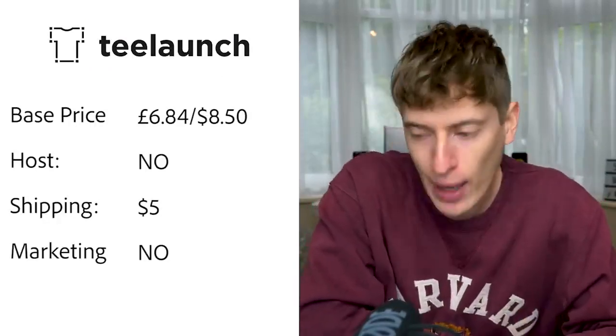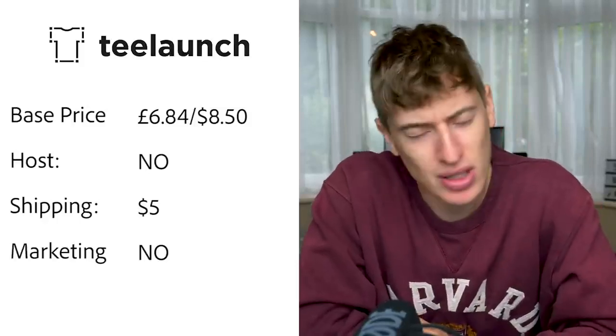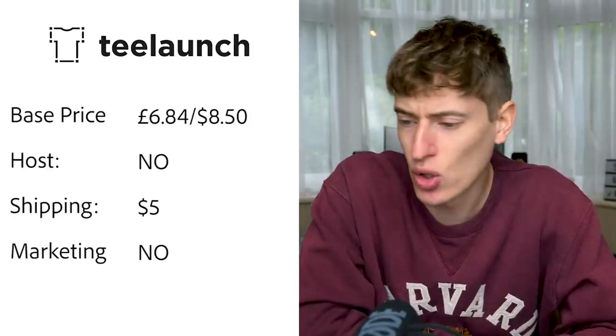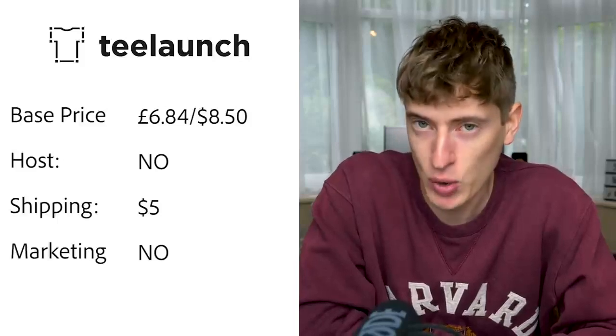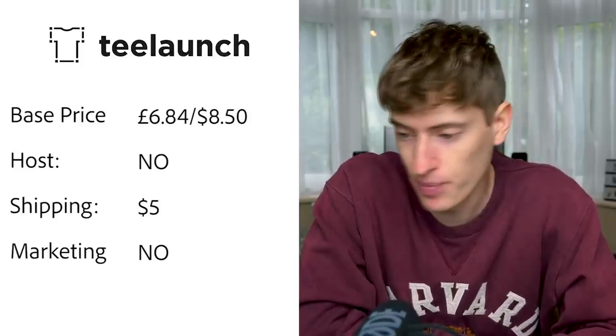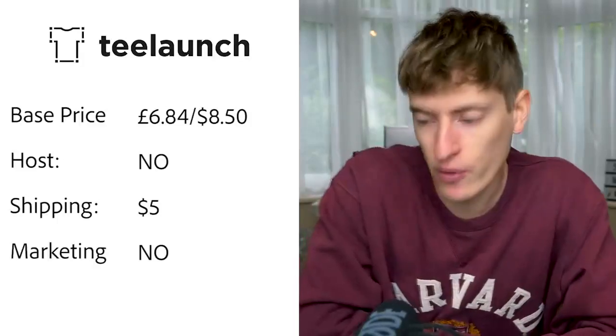T Launch: base price is £6.84, or $8.50. Hosting — no, you need Shopify or similar. USA shipping is $5, though it was difficult to find that information — I found it via a spreadsheet that took about 20 minutes to locate. Free marketing — they do not do any free marketing.